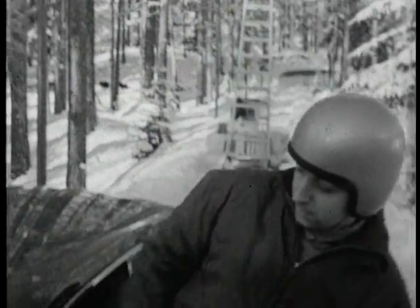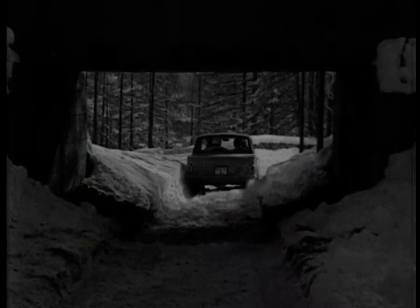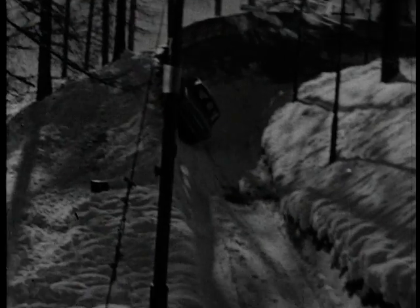Now, just because the Cortina was a family car didn't mean you couldn't have fun in it, as these head cases are about to prove.